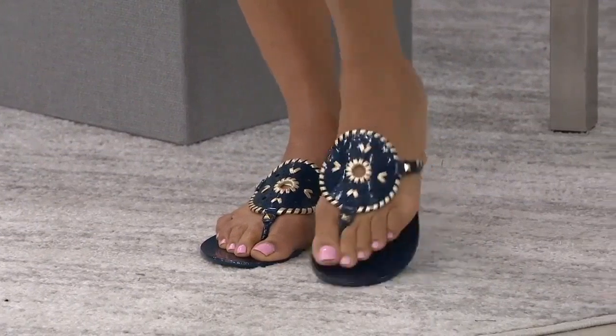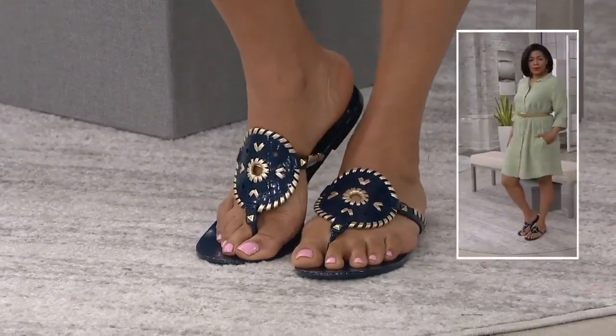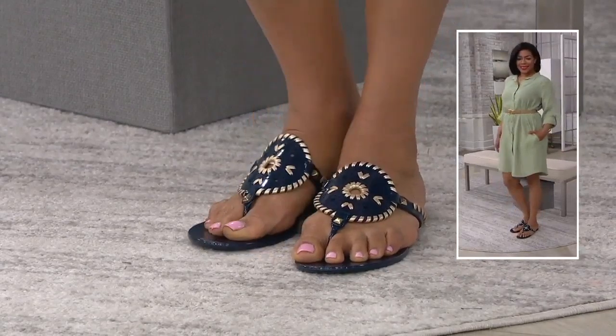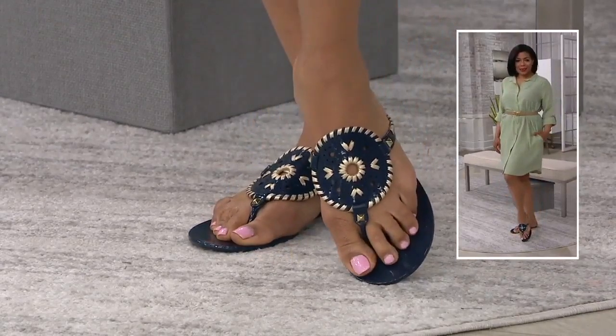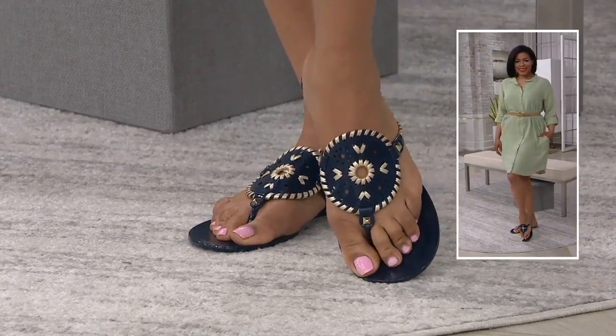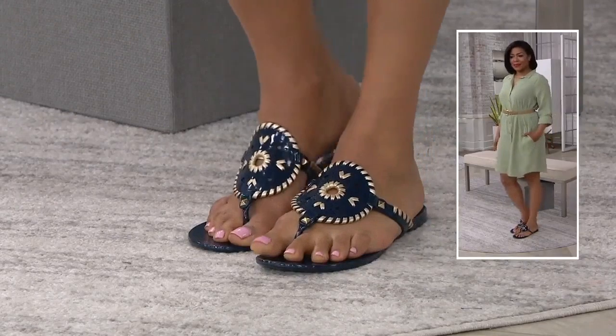But this is a jelly. It has that classic rondelle detail that Jack Rogers is known for, with that whip stitching detail all the way around the edge. But this is completely jelly form. That means you can splash around in it. You can wear it at the pool, at the beach, or in the water too.